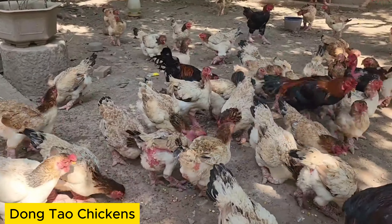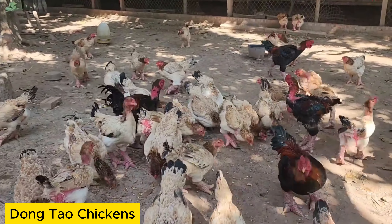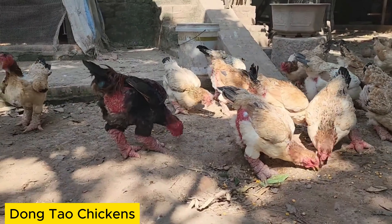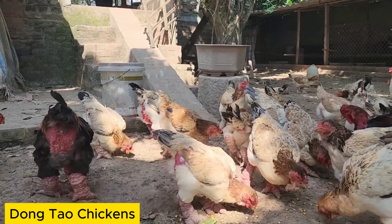Dong Tao Chickens are not only considered a valuable food source, but also frequently appear in traditional art, especially during cultural events, festivals, and traditional ceremonies.